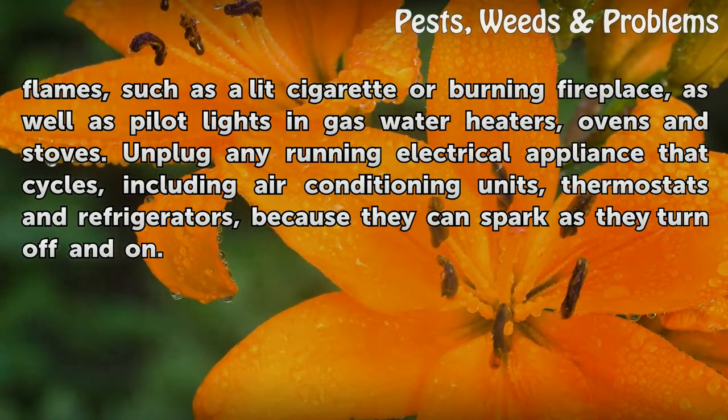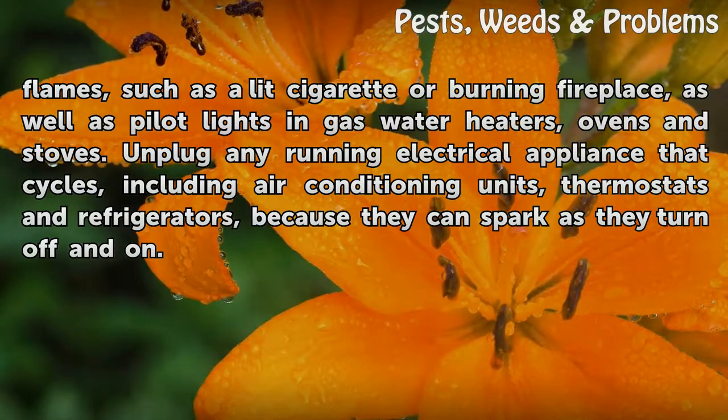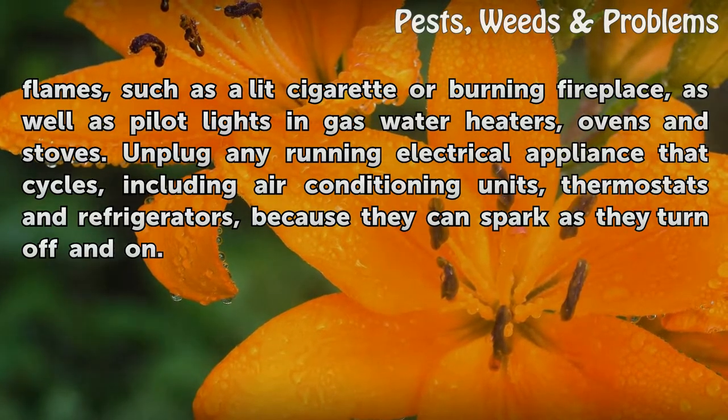Unplug any running electrical appliance that cycles, including air conditioning units, thermostats, and refrigerators, because they can spark as they turn off and on.